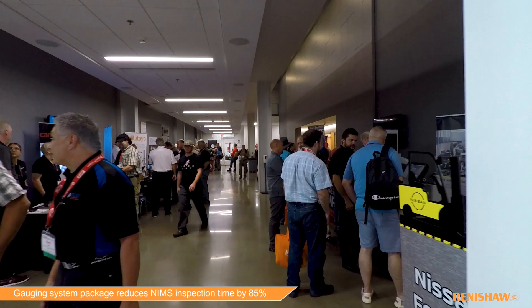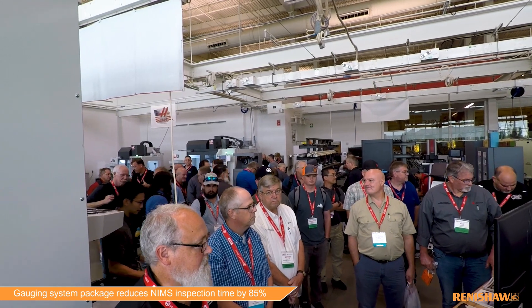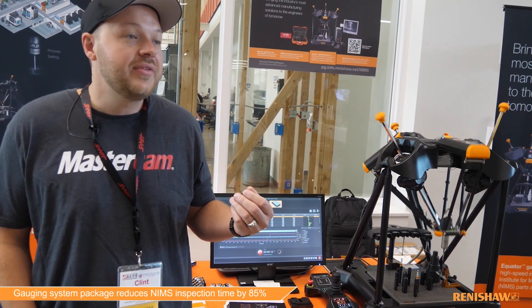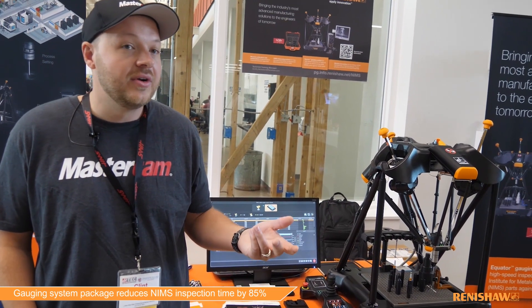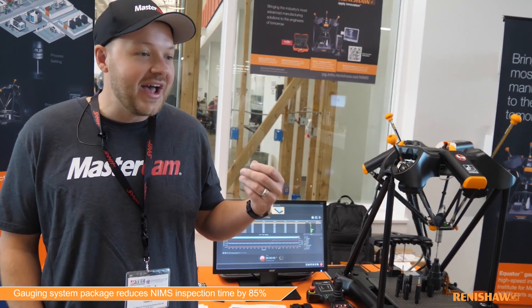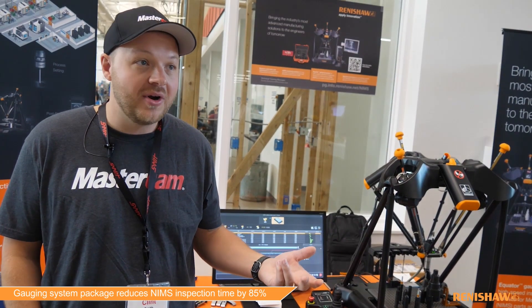I'm on the education team and I've been with Mastercam for about three years. Prior to coming on board I was an educator in Indiana and we were a big NIMS school — it was only a 10-month program, but throughout those 10 months students would have the opportunity to earn either six or seven NIMS credentials. As you can imagine, that's a lot of measuring parts.